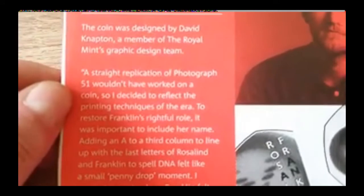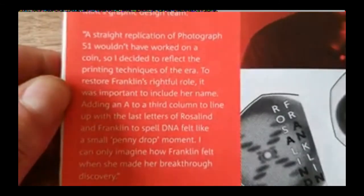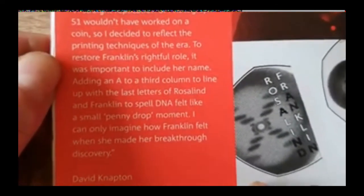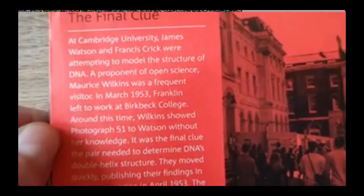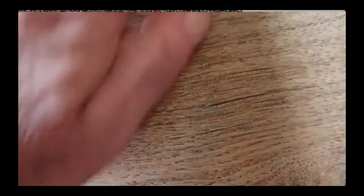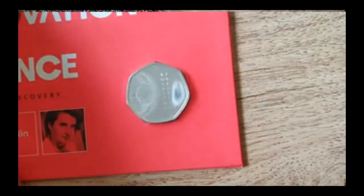So as I say, it's quite a controversial coin to many people. There's also more about the designer in here, telling you how he came up with the design. Yeah, so it is quite a controversial design — I think a lot of people aren't too sure about it.